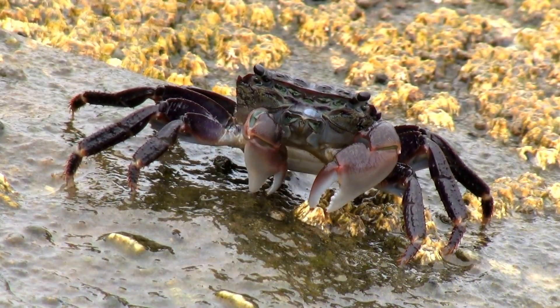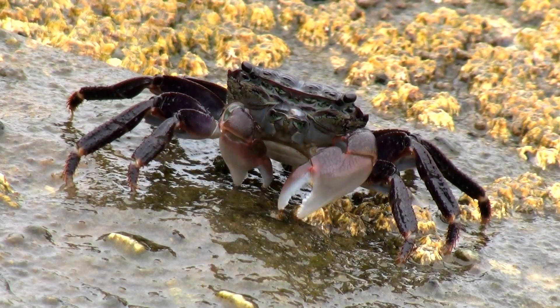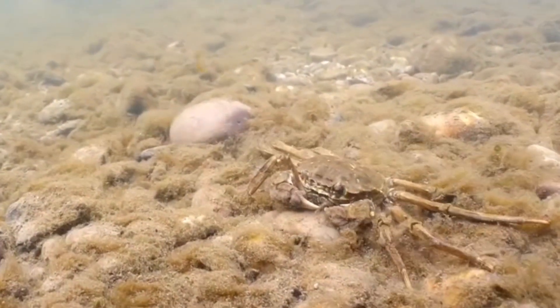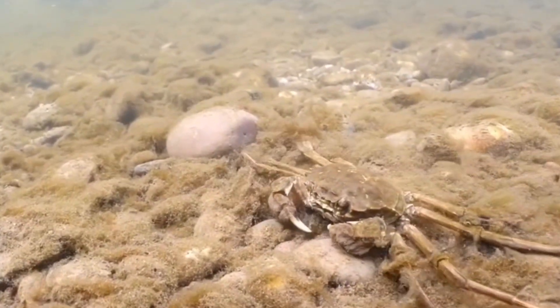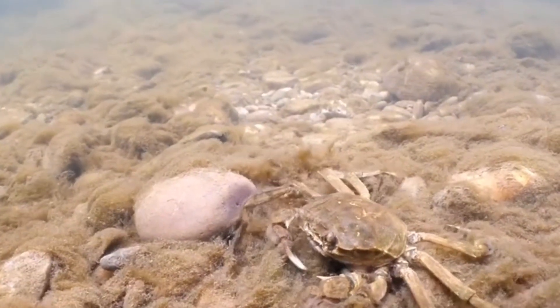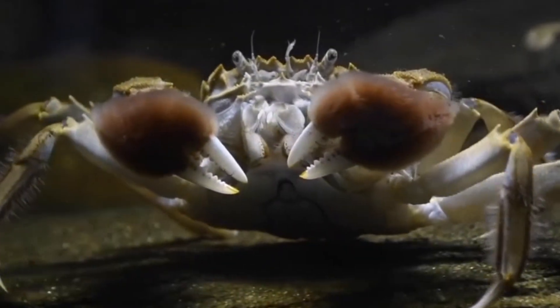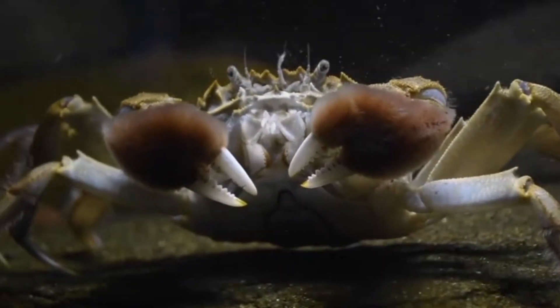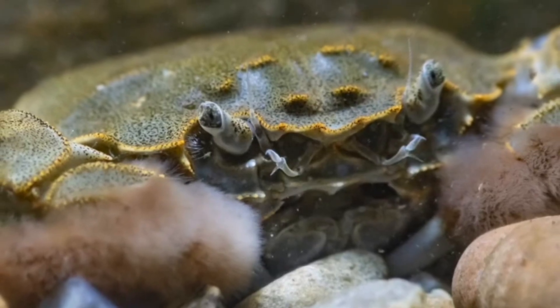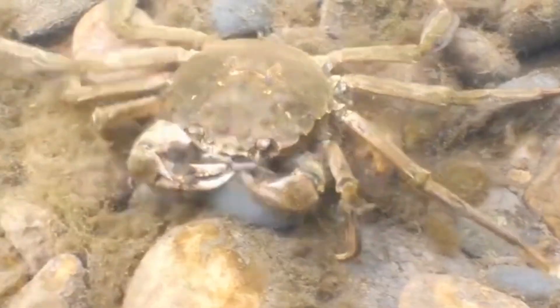We'll start off with the Chinese mitten crab. These are imported species — there are varying stories. Some say they've been brought to the country purposely as a food source, others suggest they traveled on the undersides of boats as eggs or even as fully grown specimens.